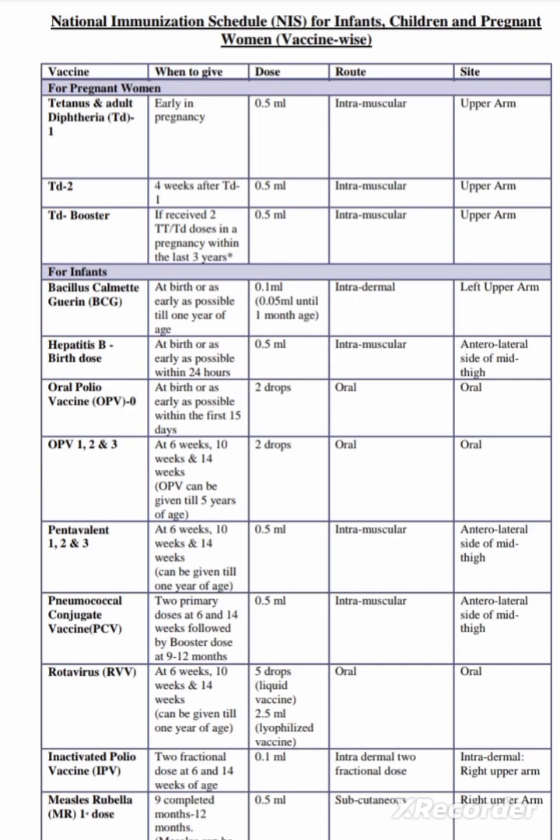For PCV, 2 primary doses are given at 6 and 14 weeks, followed by a booster dose at 9 to 12 months of age — 0.5 ml intramuscular, anterolateral side of mid thigh. Rotavirus vaccine is given at 6 weeks, 10 weeks, and 14 weeks, and can be given till 1 year of age. The dose is 5 drops of liquid vaccine; in case of lyophilized vaccine, it is 2.5 ml.